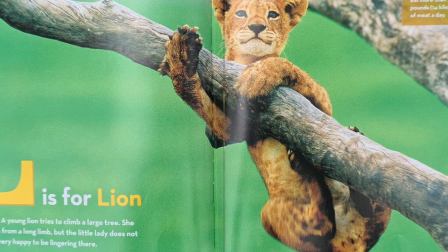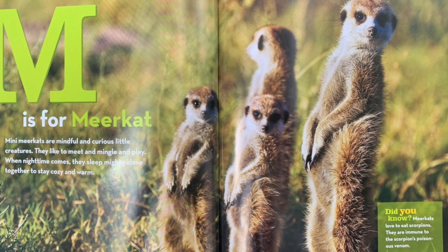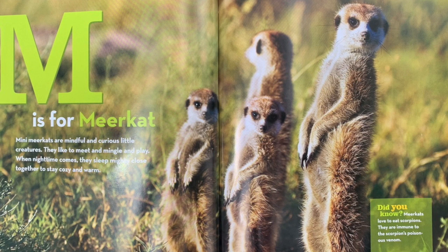M is for meerkat. Many meerkats are mindful and curious little creatures. They like to meet and mingle and play. When nighttime comes, they sleep mighty closely together to stay cozy and warm. Did you know? Meerkats love to eat scorpions. They are immune to the scorpion's poisonous venom.